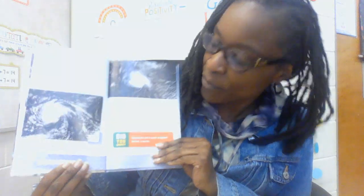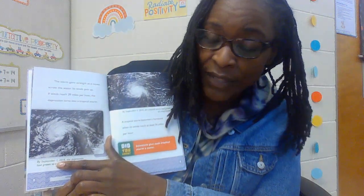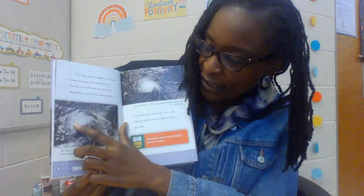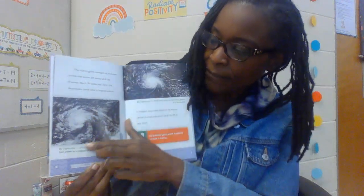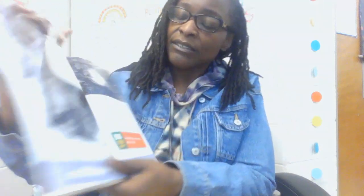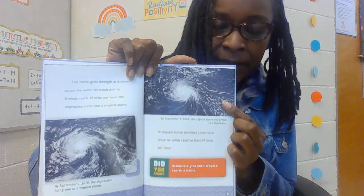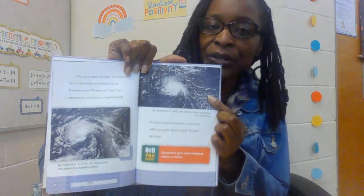This is an example — the same storm. Now we're in September 1st, 2018. The depression has grown to a tropical storm, so you can see where it's forming. A tropical storm becomes a hurricane when its winds reach at least 74 miles per hour. Did you know that scientists give each tropical storm a name? This is where the storm started, and this is where it turned into a hurricane, when the winds got up to 74 miles per hour or higher.